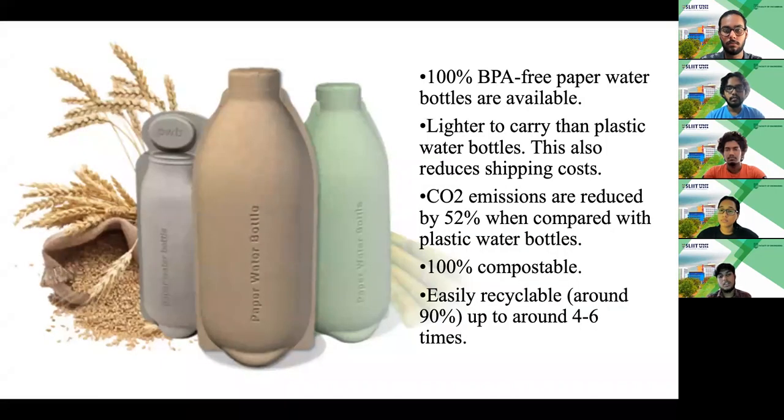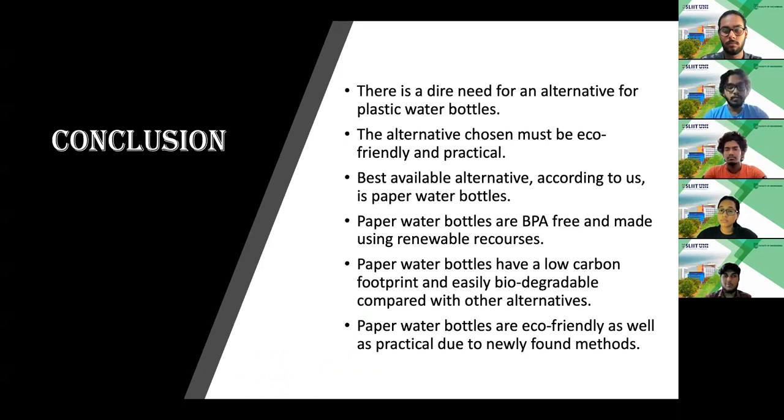When referred to sustainability, we can say that paper water bottles are the best alternative to plastic water bottles. Due to the problems we face because of these pollutants, it is a crucial task to replace plastic water bottles with an alternative. The alternative we should go for should be eco-friendly and made from renewable resources, and the paper water bottles we chose meet these conditions. We thank Ms. Shiromi Karunarathna for teaching us the theories of sustainability, and our instructor Ms. Jannani Kahayana for guiding us throughout this project.